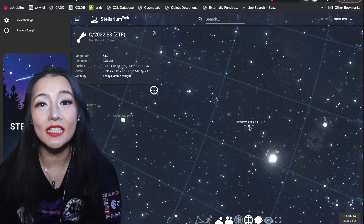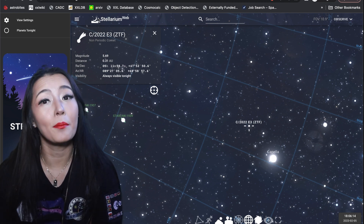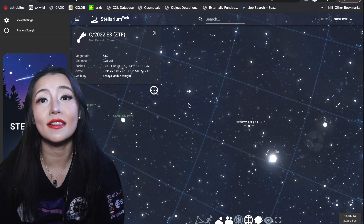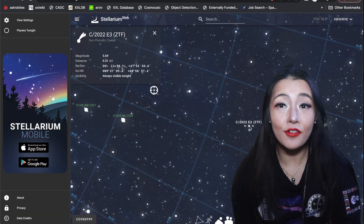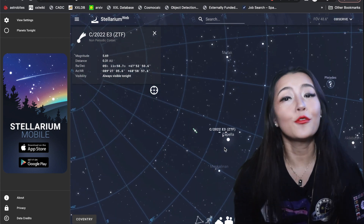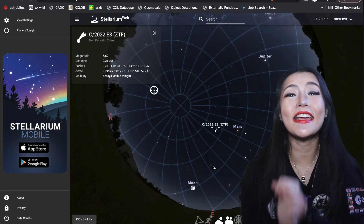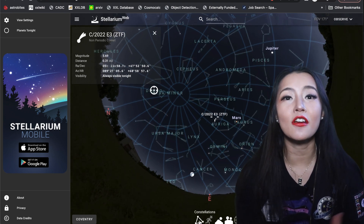Note that Stellarium has already predicted ephemeris into more up-to-date values than the original one posted on CBAT, because they'll have access to more observations taken of that object over time. The more observations you have of the comet, the better you'll be able to predict its trajectory. If we zoom out and turn on the constellations, we can see that the comet will be in the east, quite high up in the sky, in the constellation of Auriga.